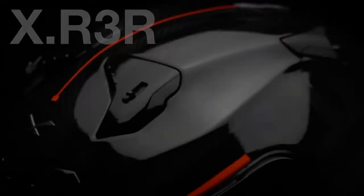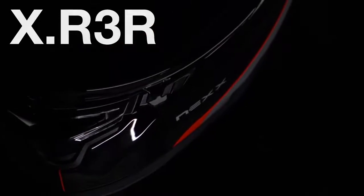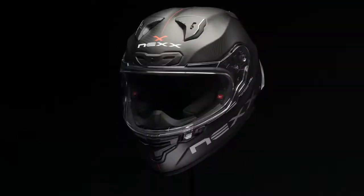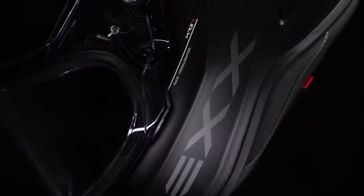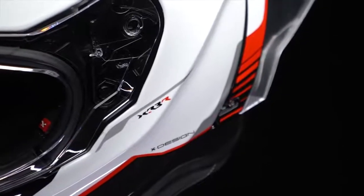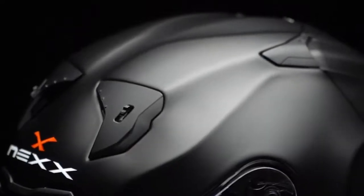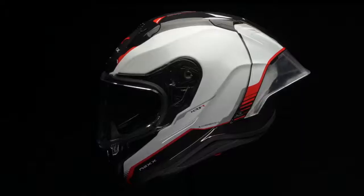In the sports segment comes the most awaited novelty for the next season: the new sports full-face XR3R. Uncompromisingly sporty with an impressive design and the ultimate technology transfer from modern motorsports, the new XR3R is minded for the most demanding conditions and emotions on the racetrack. A winner!